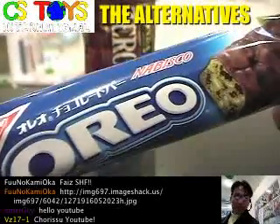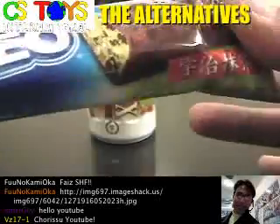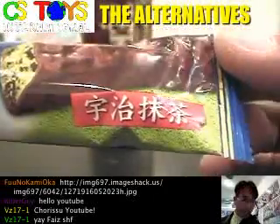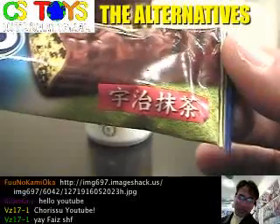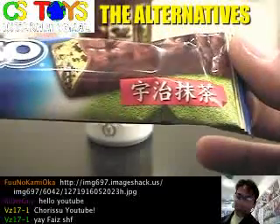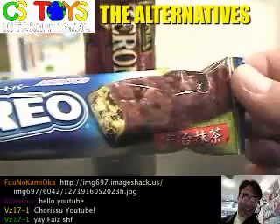So the first item will be this Oreo chocolate bar, but the taste? Uji Matcha. Matcha taste, so that means green tea. Japanese people do love green tea so much, and we had to have that Oreo green tea one.